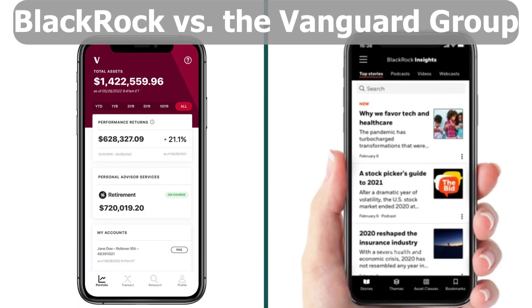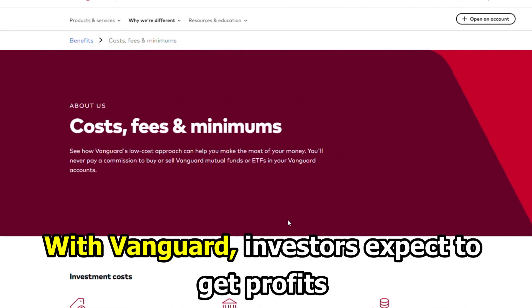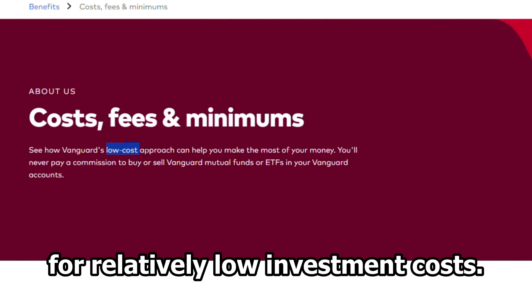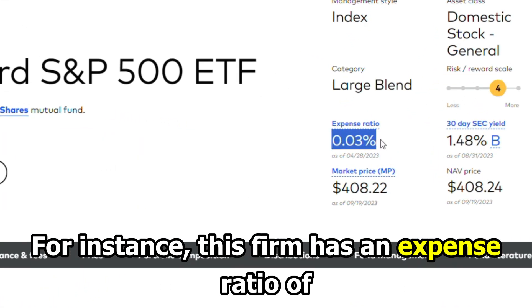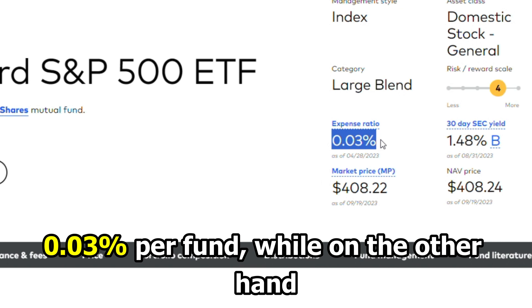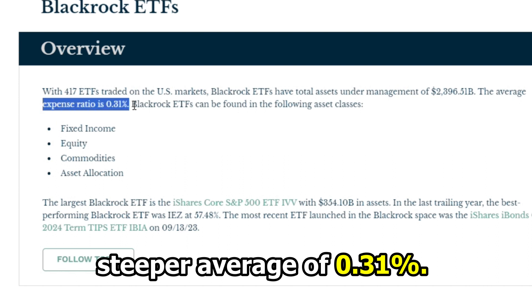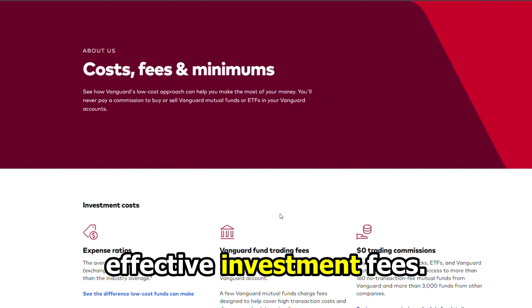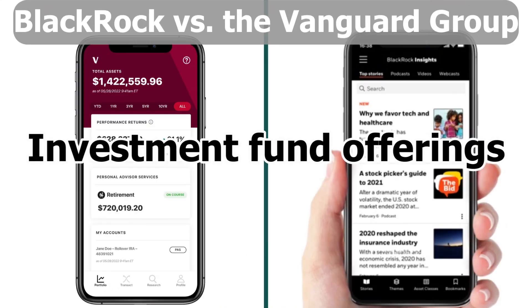The main difference between them is investment fund costs. With Vanguard, investors expect to get profits for relatively low investment costs. For instance, the firm has an expense ratio of 0.03% per fund, while BlackRock has a steeper average of 0.31%. Vanguard therefore has more cost-effective investment fees.